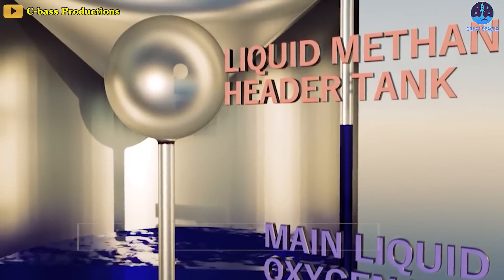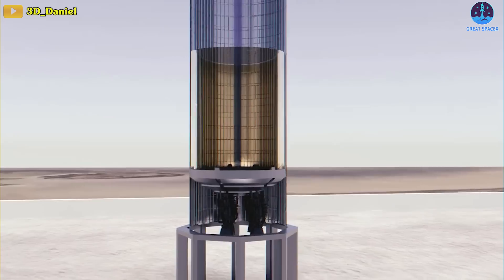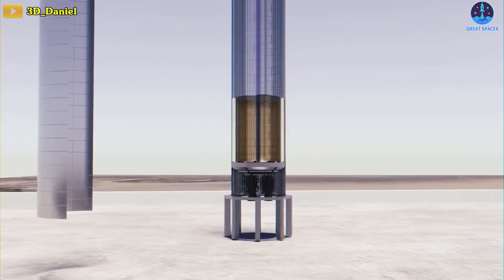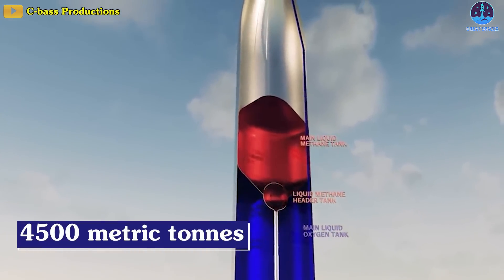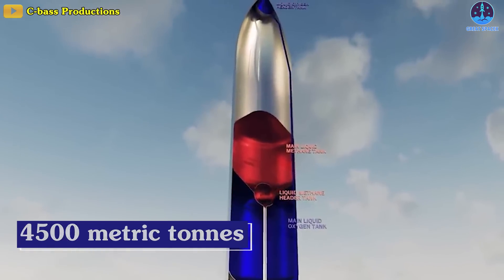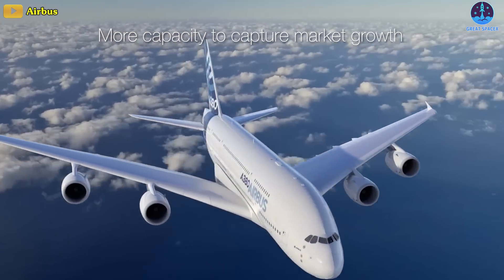SpaceX announced on X: more than 10 million pounds of propellant. To put that into perspective, that is exactly over 4,500 metric tons — equivalent to eight Airbus A380s at max gross weight worth of propellant.